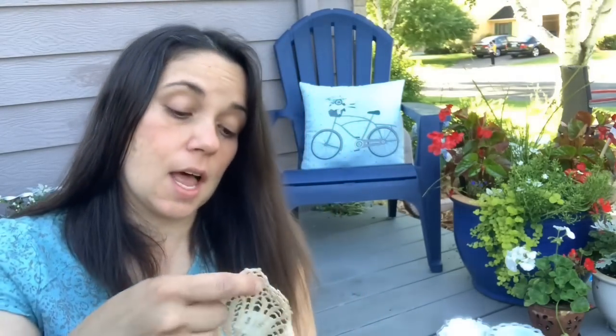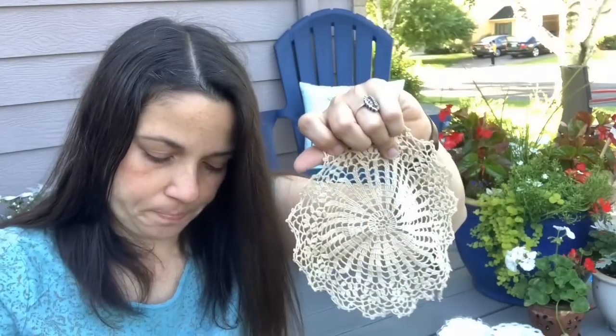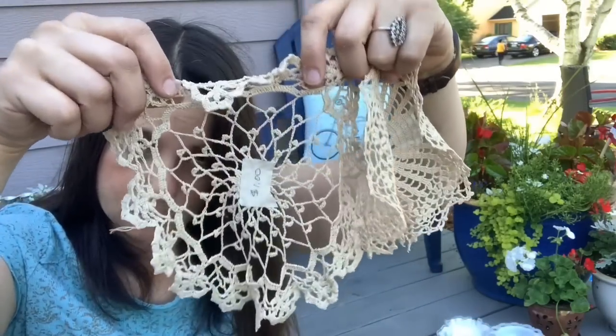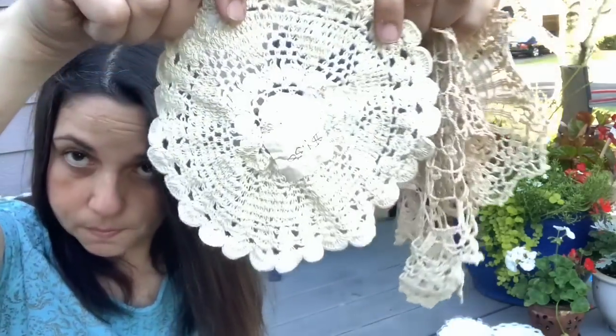And last but not least before they start the road work — I got a lot of doilies. And this I picked up because it's funny — it's a collar. Should I wear it?